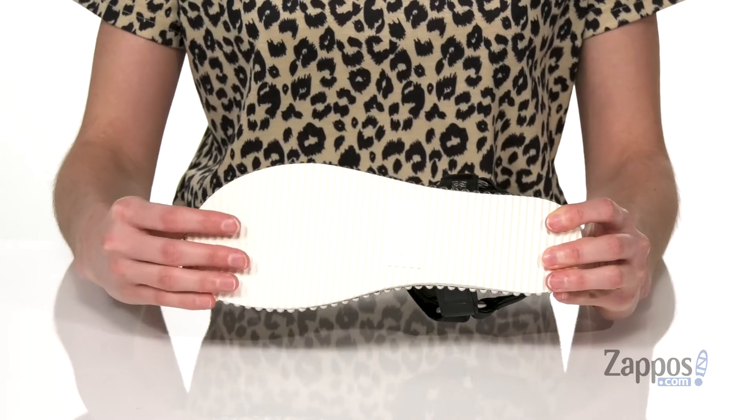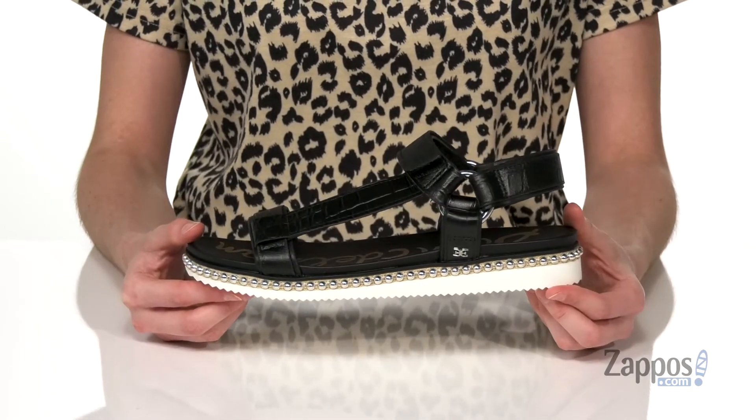And underneath is a grippy outsole that is textured to give you traction. Style this shoe with a pair of black cut-off shorts this summer. It's from Sam Edelman.